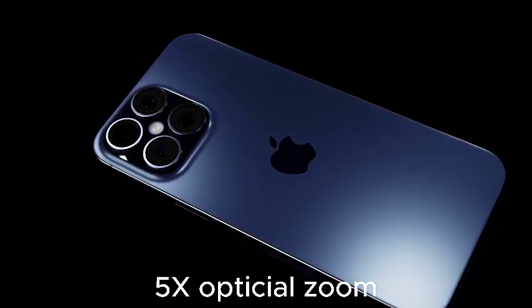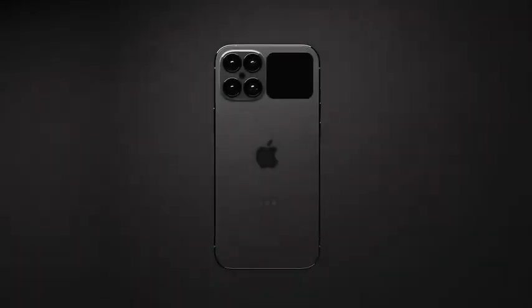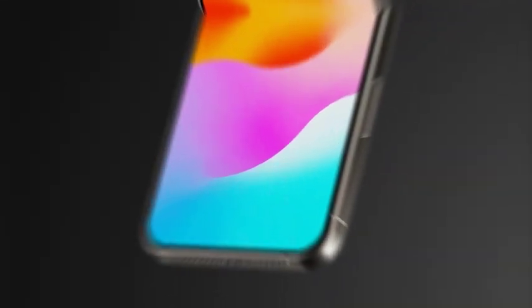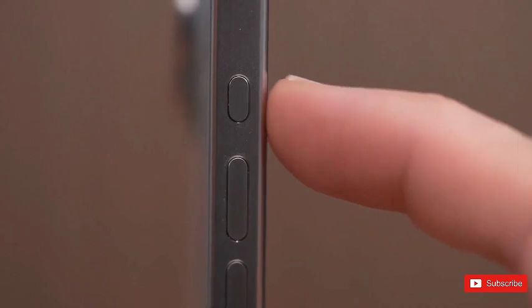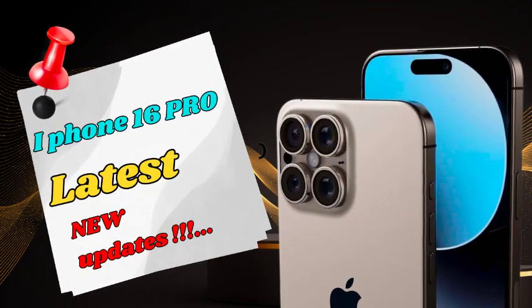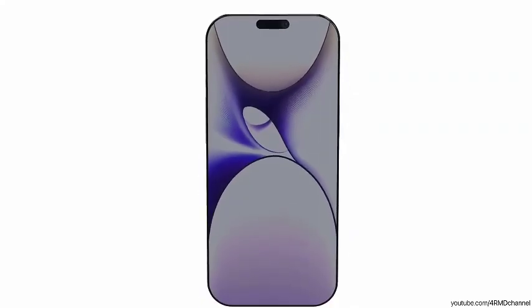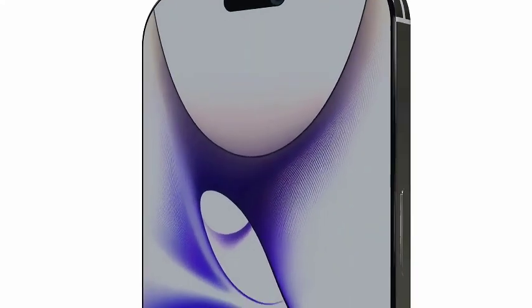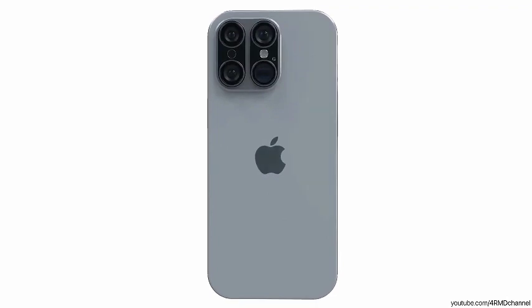The rumored 0.2-inch increase in the iPhone 16 Pro models may seem modest, but it's a significant change considering the Pro models have maintained the same screen sizes since the iPhone 12 Pro and Pro Max were introduced in 2020. This change means the iPhone 16 Pro Max would boast the largest iPhone screen ever. Meanwhile, the iPhone 16 and 16 Plus are thought to retain the same screen sizes as their iPhone 15 counterparts, at 6.1 inches and 6.7 inches respectively. According to Twitter leaker Sonny Dixon, this would present a clear distinction between Pro and non-Pro models in terms of screen size.